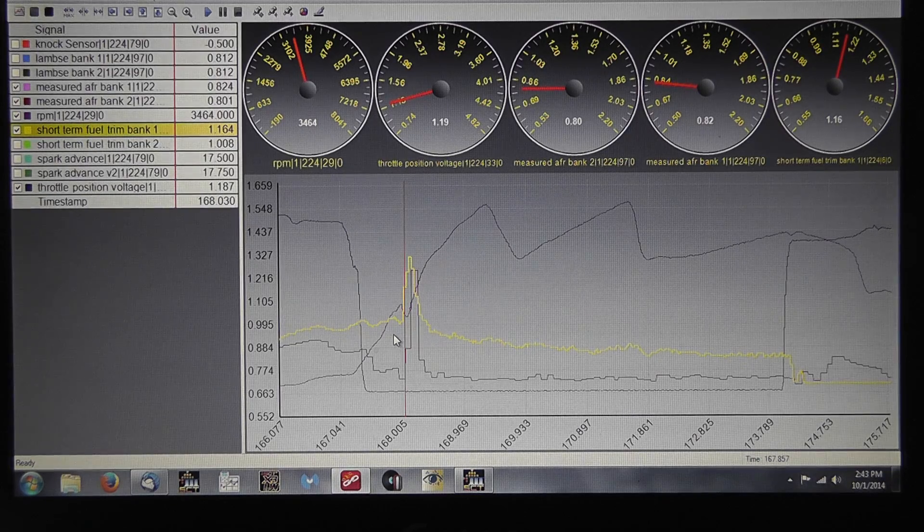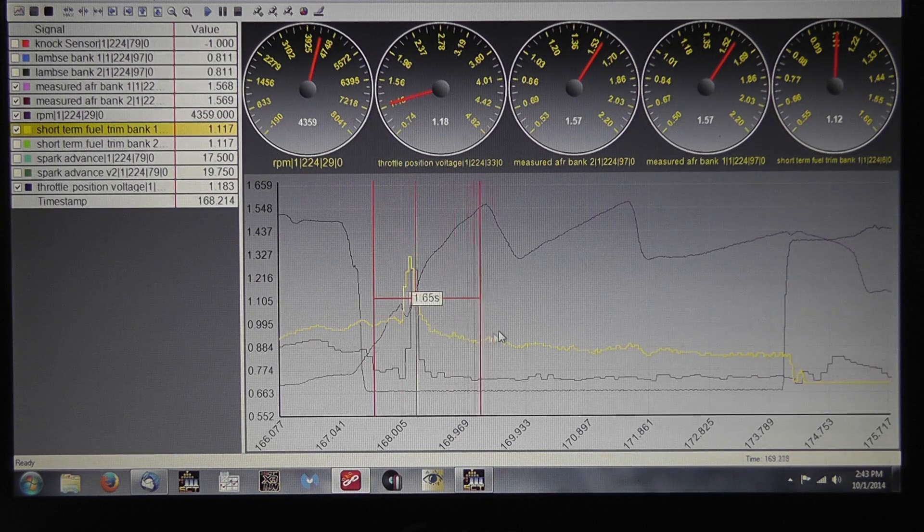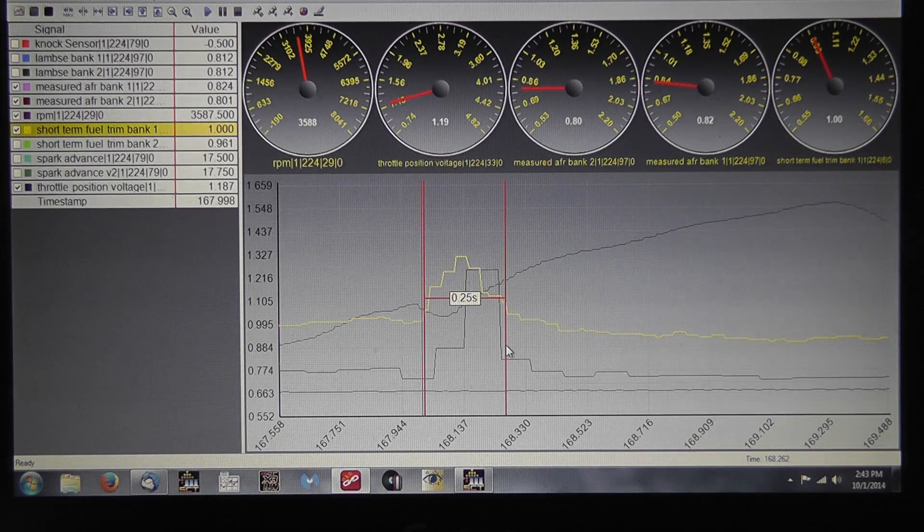So what we have here is nitrous reaching the cylinders first. Two ways to control it: you can coil up the nitrous line between the solenoid and the jet — a couple of feet will normally do the trick — or you can buy a delay box and just delay the nitrous solenoid itself to allow the fuel more time to get to the cylinders. If you were to use a delay box, we can simply look at the datalog. We'd start at this point, pull all the way over here — it looks like we would set the delay at about one quarter second.